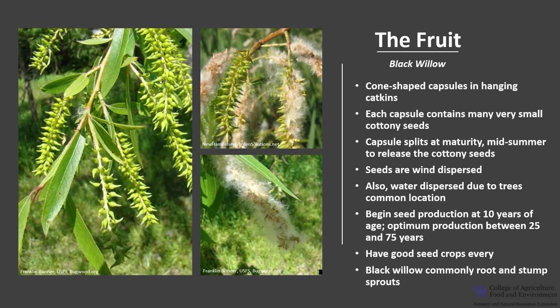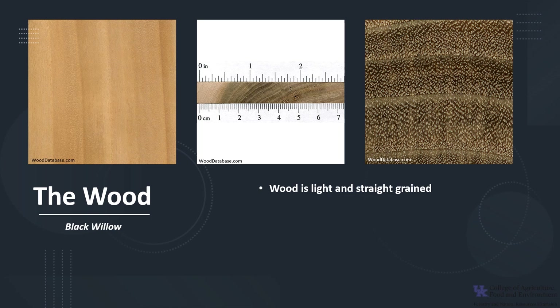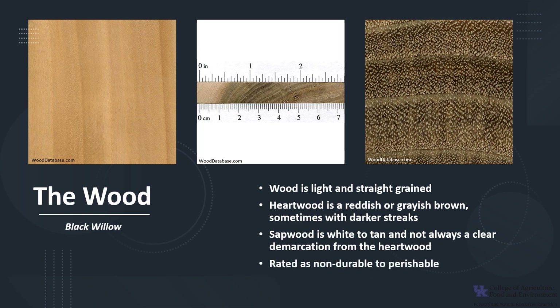Black Willow will also commonly root and stump sprout. The bark is brown to gray to nearly black, divided into deep fissures that separate thick, interlacing, and sometimes scaly ridges. The wood is light and usually straight-grained. The heartwood is reddish or grayish brown, sometimes with darker streaks. The sapwood is white to tan, but there's not always a clear demarcation from the heartwood. The wood is rated as non-durable to perishable.